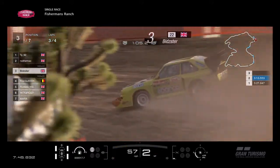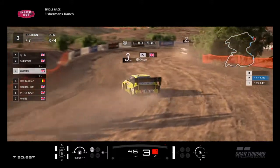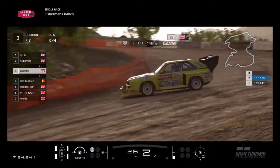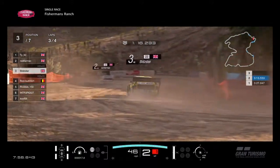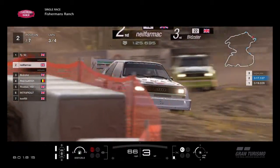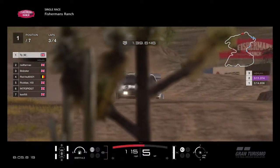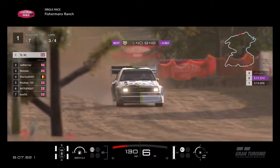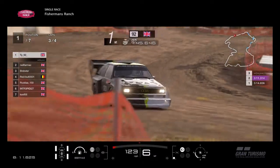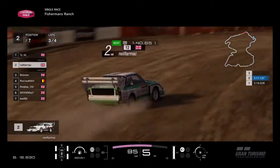Bidster is very quickly catching Neil Farmach as he slides into the corner and into the hairpin, using his rally experience to good use. Neil Farmach is actually doing a very good job himself — bit of understeer but he's doing well in second place. TY's still absolutely pulling away in front. 3 minute 11.3 — that's only a second off a potential qualifying lap time. Even TY makes mistakes, hits the wall and goes a bit too fast.